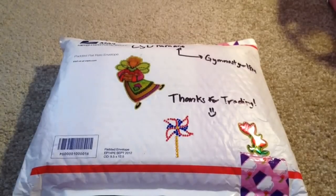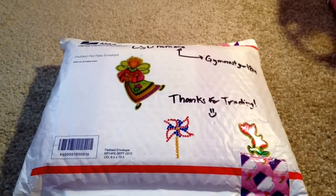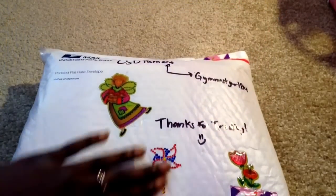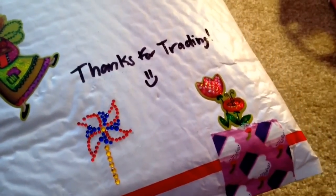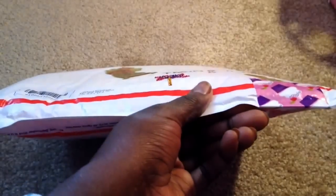Hey guys, Jimmysgirl at the fort here, and I'm really excited because today I got my trade package from CSD Romano. She put some really cute little stickers on here — these are like the rhinestone ones and then like this epoxy type flower one. Let's just get started with opening this. I totally forgot some of the things we traded for but that's okay, we will find out. I just want to carefully cut here without cutting anything.